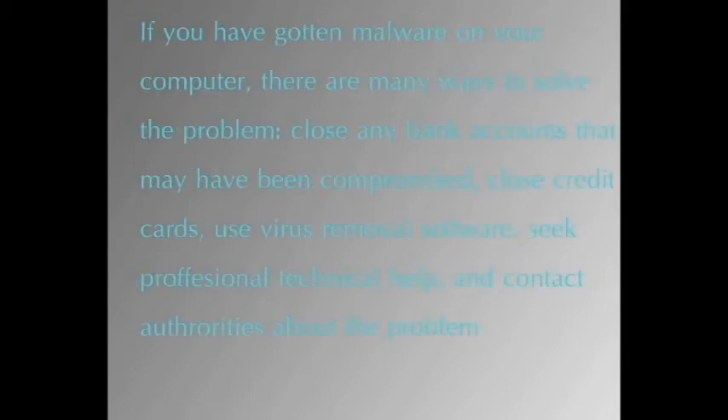If you have gotten malware on your computer, there are many ways to solve the problem. Close any bank accounts that may have been compromised, close credit cards, use virus removal software, seek professional technical help, or contact authorities about the problem.